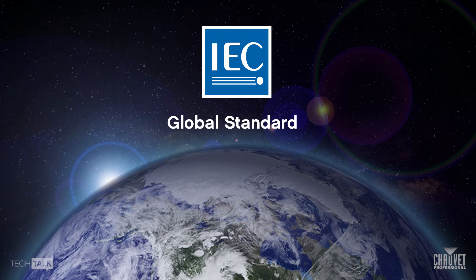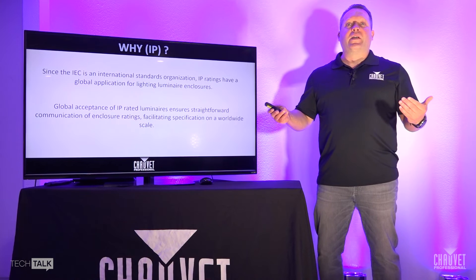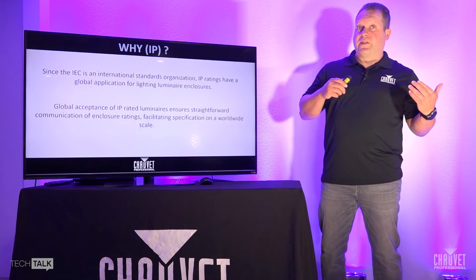So why do they do this? The IEC itself is an international standards organization, so IP ratings have a global application for lighting luminaire enclosures. Global acceptance of those IP rating luminaires ensures straightforward communication of enclosure ratings, facilitating specifications on a worldwide scale. What that means is it's just a level playing field, so you know what these various ratings have to do with when it refers to the different elements.